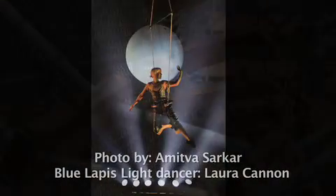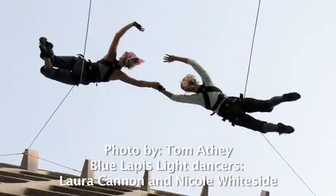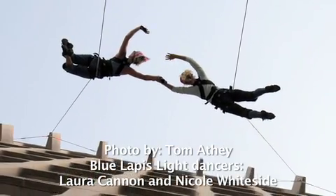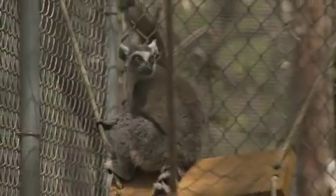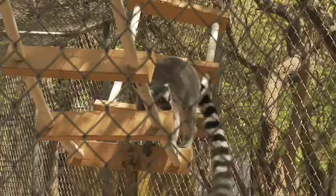I worked with some Girl Scouts on a project to take these ropes that were actually used by acrobats in Austin. They used them for a show once and then the ropes are basically going to be thrown away. And rather than throw away these ropes, I gave them to the Girl Scouts and said, this is up to you guys to do some sort of unique structures for Primarily Primates.